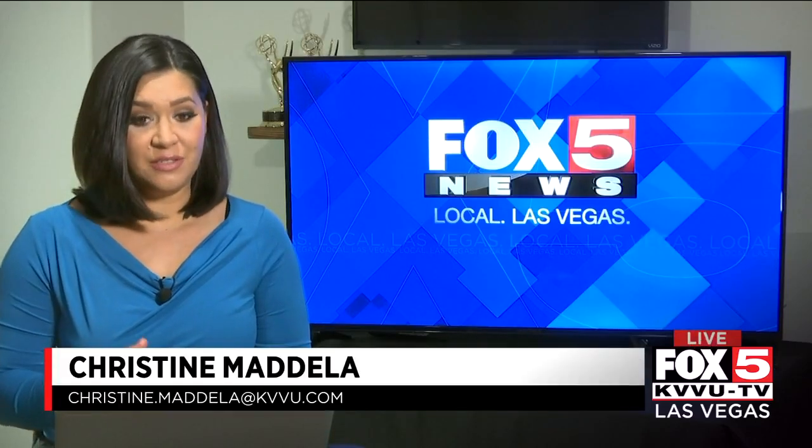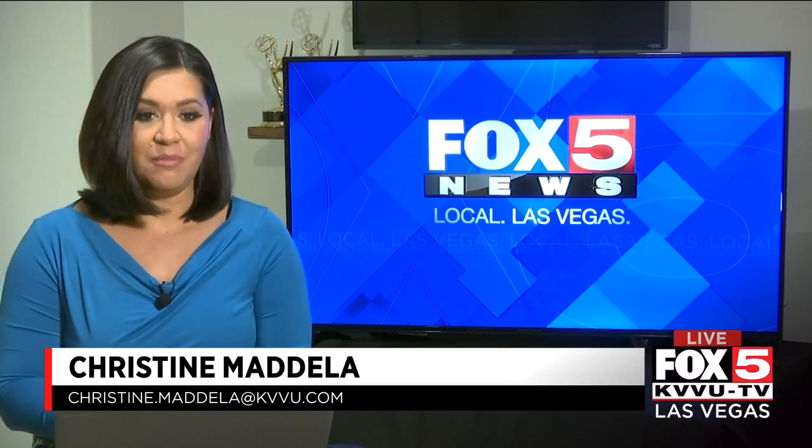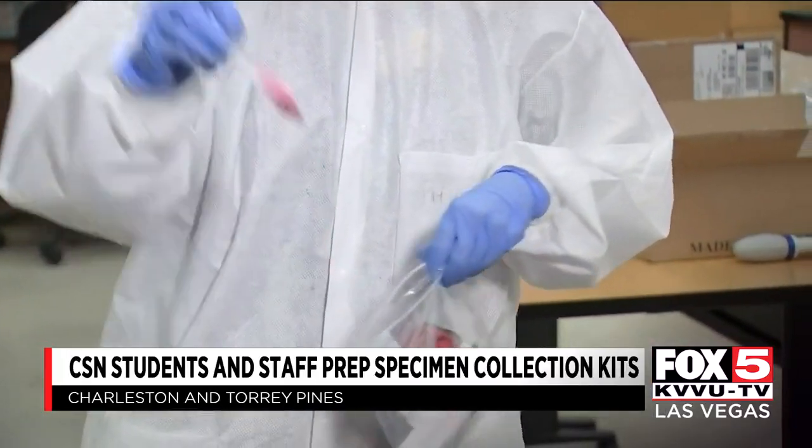The team of teachers and students are all from the College of Southern Nevada's Medical Laboratory program, and they're volunteering their skills to help in the fight against COVID-19. They're preparing specimen collection kits for frontline workers.